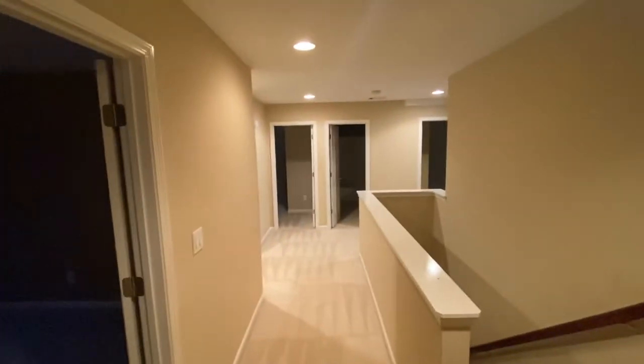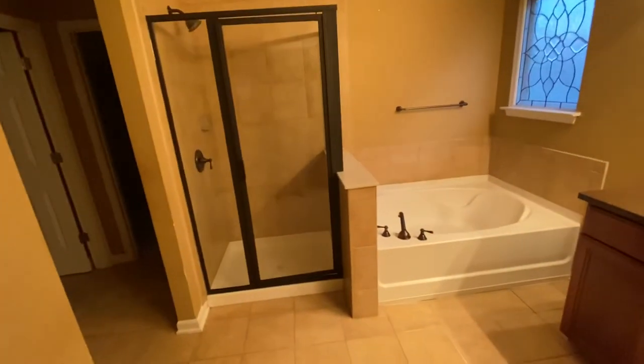Come on upstairs — the other four bedrooms are up here. It's the master. I got to find the light switch. Get y'all a good look at this. This is the selling point right here and I can't even find the light switch. I'm going to come back out — I can't get a full view of this.